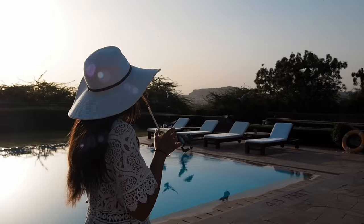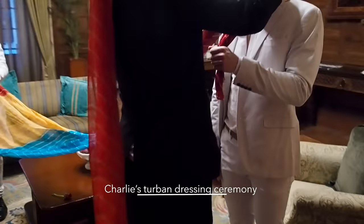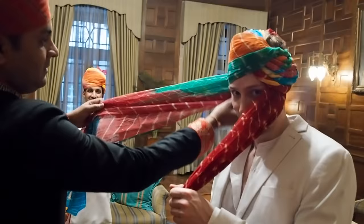Oh my gosh! Charlie is having a turban put on. It's actually a 9-metre piece of fabric. How are you feeling there, Charlie? Very good. Wrapped up.